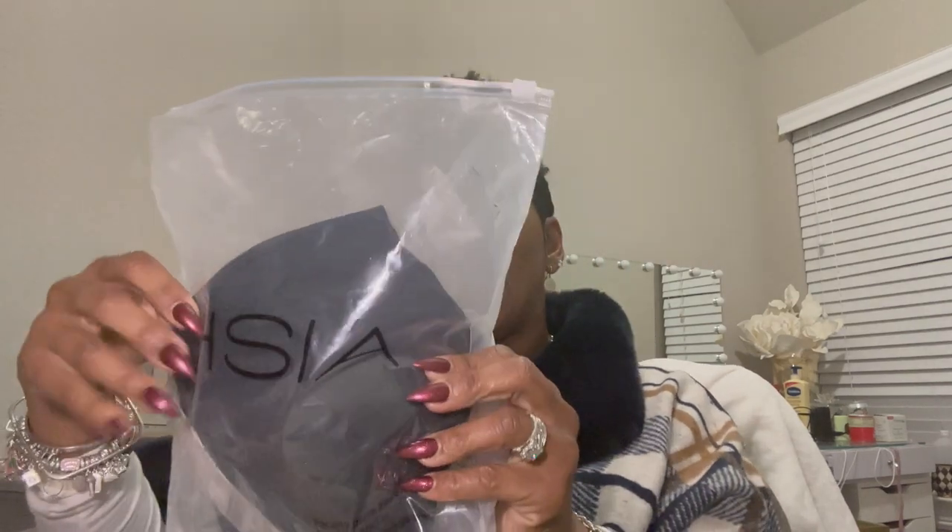Okay guys, this video is being sponsored by a company called HSIA — I believe that's how it's pronounced, H-S-I-A — and I'll have the website information down below for you guys. They have sent me a couple of bras to introduce to you guys today. I'm going to put these bras to the test to see if they would hide my back fat.